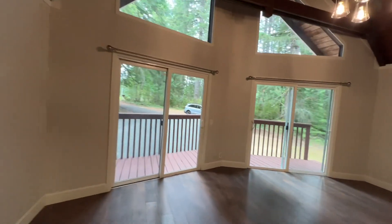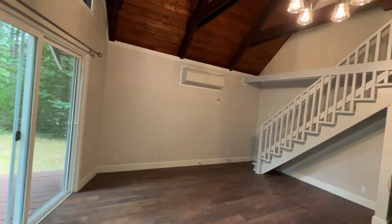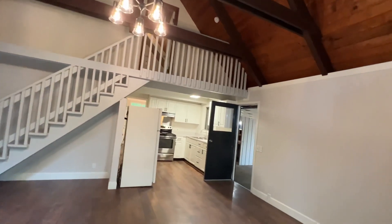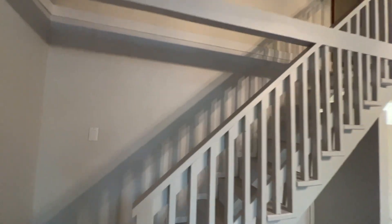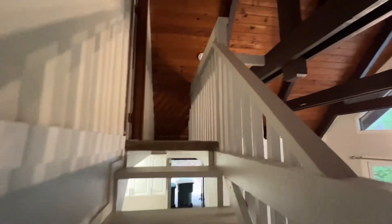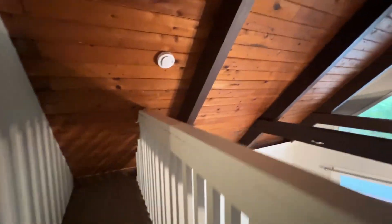Through the living room, we're going to head upstairs and look at the loft style bedroom. We have a small little balcony that looks over the living space.